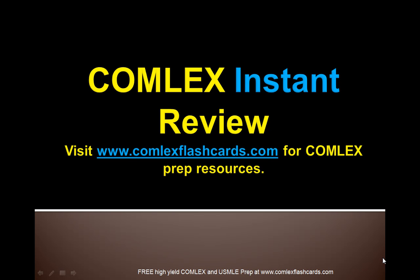Welcome to the Comlex Instant Board Review. Today's topic is going to be emergency contraception — a topic you may see a question on the board exam.